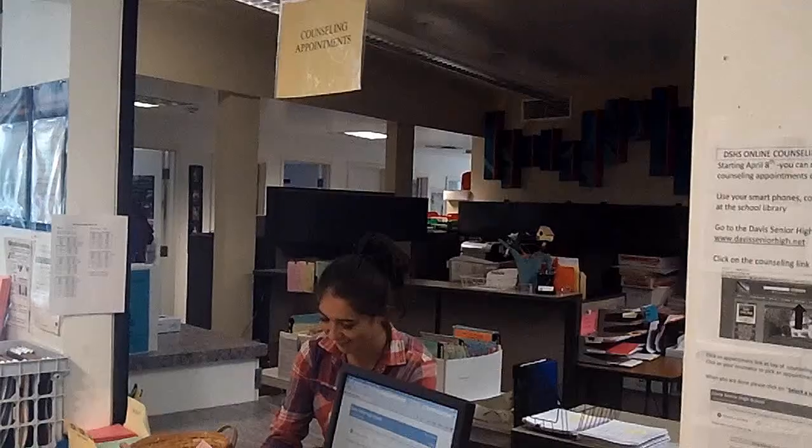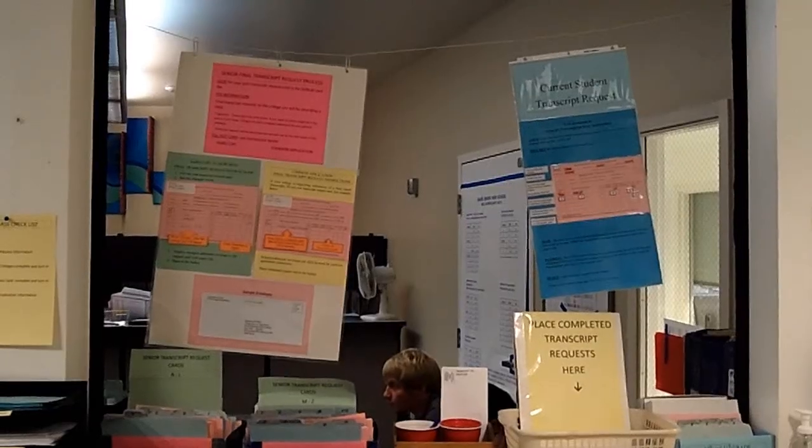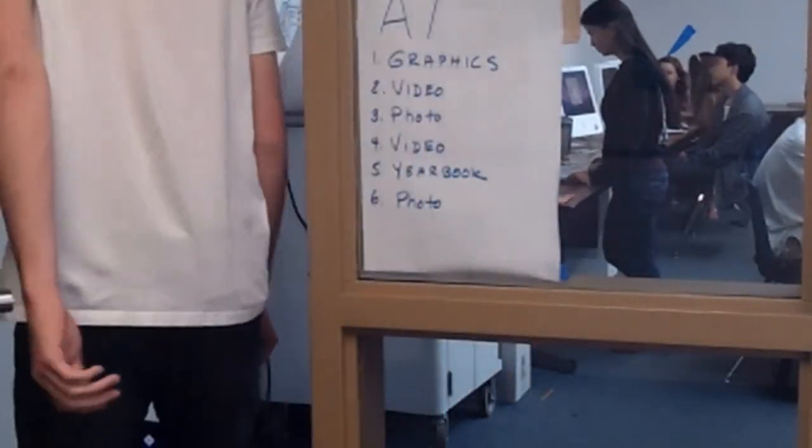Back in March, students turned in their new course selections. Now, the administration has deemed 10 classes under-enrolled for the 2013-2014 school year. Why do so many classes have low enrollment? Yearbook teacher Kelly Thompson weighs in.